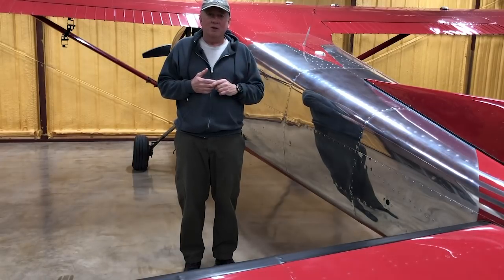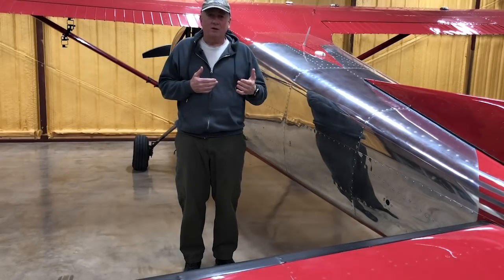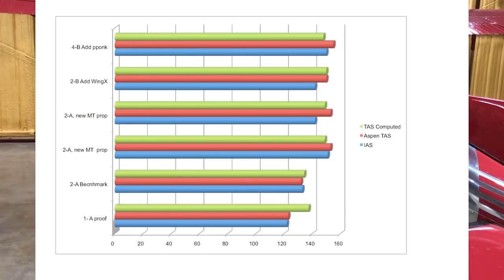The first run was done before the restoration program began on the airplane, and the second reflected a 180-pound weight loss from that original configuration. The difference between the two runs showed true airspeed close to identical — virtually no difference. The next two runs saw the addition of the MT prop, and it was the single biggest improvement in true airspeed overall, resulting in a 15 mile per hour improvement. Adding wing extensions did virtually nothing for cruise speed, nor did the more powerful engine. I find it interesting that the prop had such an impact on performance.